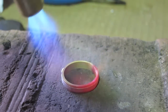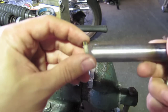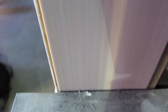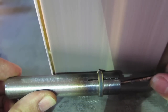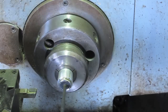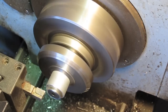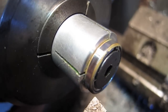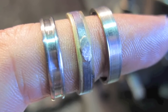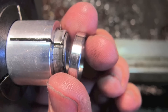Heating the entire ring like this is to relieve induced stress from the forging and soldering process. Here's what we've done so far. All we have to do now is cut the two side chambers, then sand and polish the ring. All done! That was so easy!